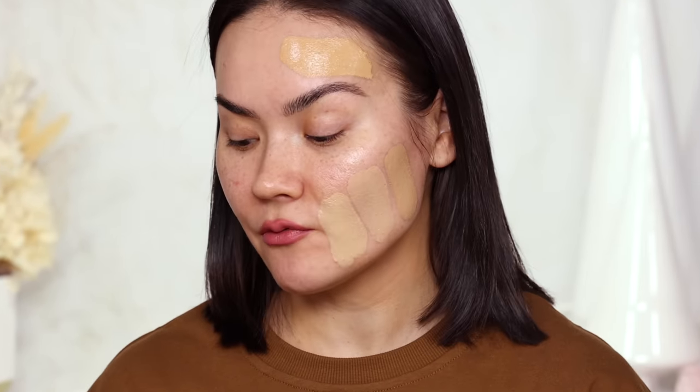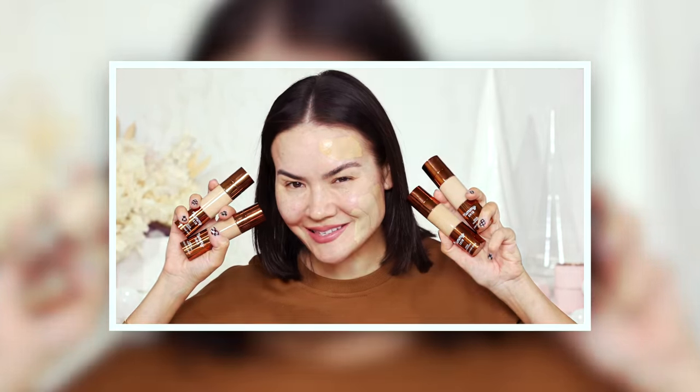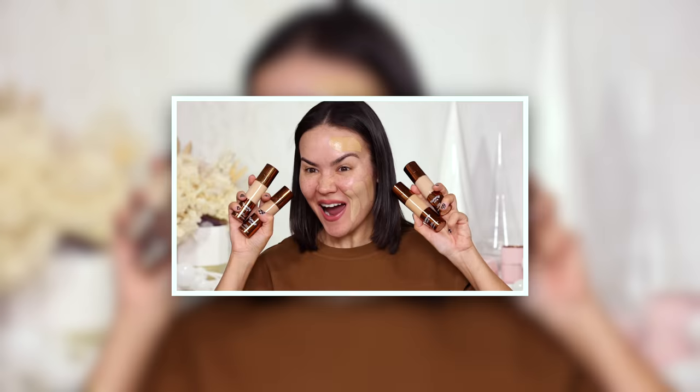Perhaps I need to mix the two because I'm not exactly a neutral undertone — I lean a little more golden, but 10G is too golden. So I'm going to go with 9N. I am intrigued, I am excited. Danessa Myricks has a foundation? Are we excited or are we scared? Do we need a foundation from Danessa Myricks? I'm giddy.